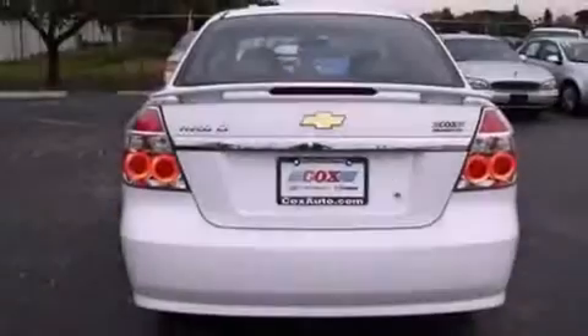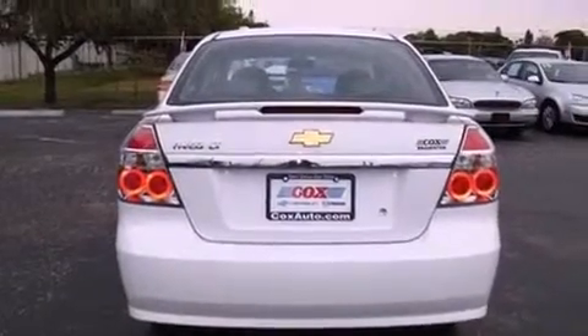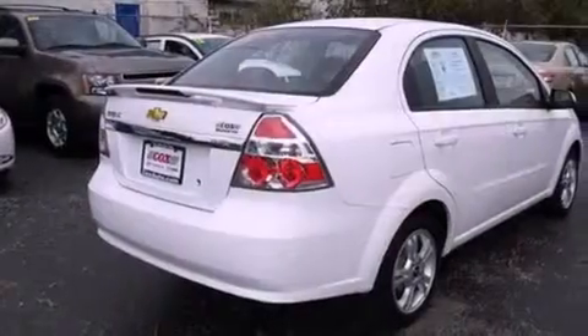With an EPA estimated rating of 34 miles per gallon on the highway, this automobile pays off in the long run.